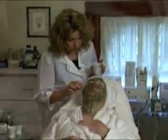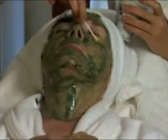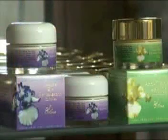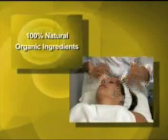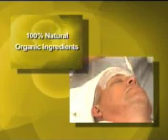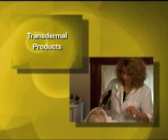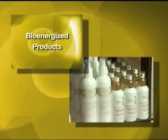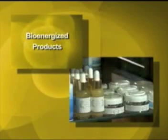Elena uses effective non-invasive procedures and products, which give clients excellent and immediate results, eliminating the need for surgery or other toxic procedures. All of Elena's products are made from 100% natural organic ingredients and do not contain harmful or artificial additives. Her products are transdermal, which means all of the nutrients are delivered directly into the skin. All of Elena's products are bio-energized, adding an extra dimension for instant lifting, toning, and smoothing of the skin.